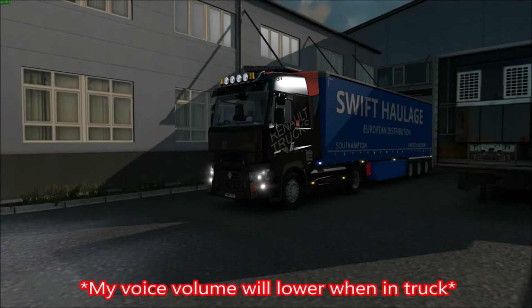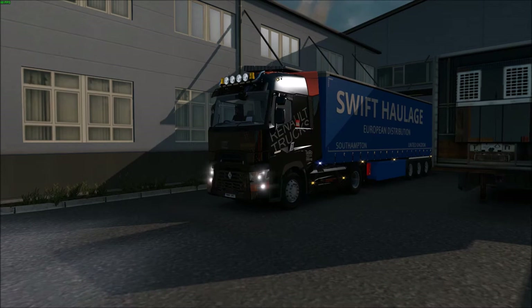Hello everybody and welcome to this Euro Truck Simulator 2 special episode. Today we are looking at the Renault Range T from RTA Mods.